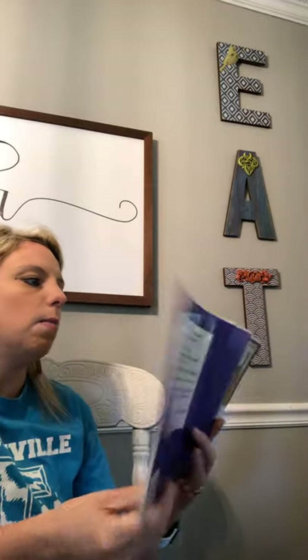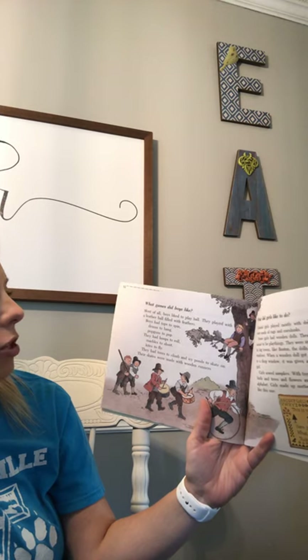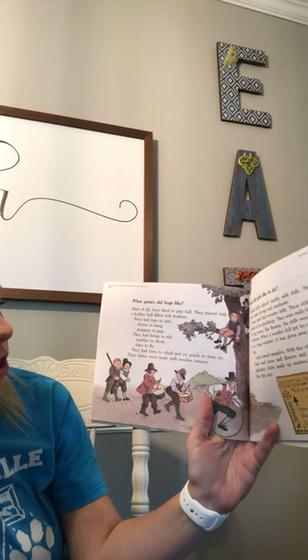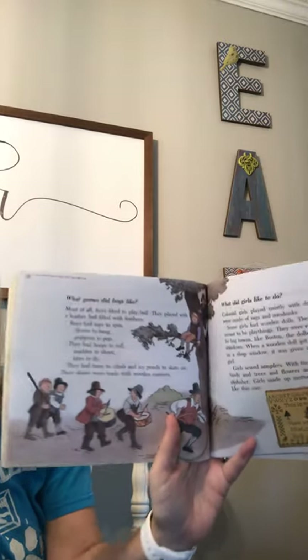What games did boys like? Most of all, boys liked to play ball. They played with a leather ball filled with feathers. Boys had tops to spin, drums to bang, and pop guns to pop. They had hoops to roll, marbles to shoot, and kites to fly. They had trees to climb and icy ponds to skate on. Their skates were made with wooden runners.